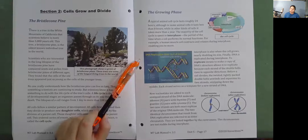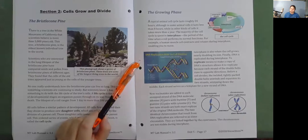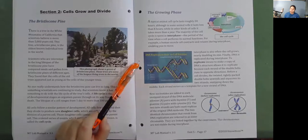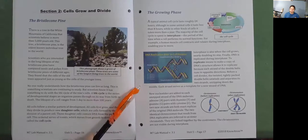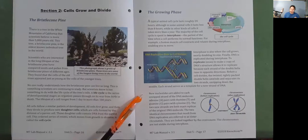DNA structure allows it to replicate because each strand of the double helix runs in opposite directions. Before a cell divides, the twisted, tightly packed double helix unwinds and separates its two strands, unzipping down the middle. Each strand serves as a template for a new strand of DNA. New nucleotides are added to each unzipped strand: adenine pairs with thymine and guanine pairs with cytosine. The two new strands are both exact replicas of the original DNA molecule. The two identical chromosomes that result from DNA replication are referred to as sister chromatids, linked together by the centromere.